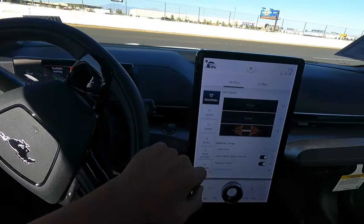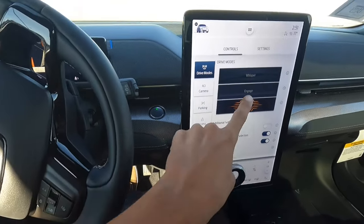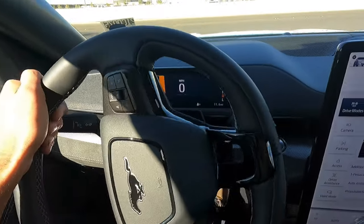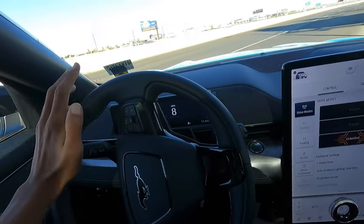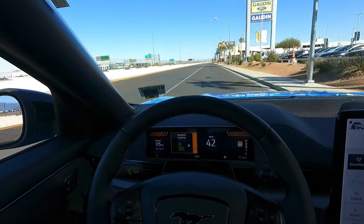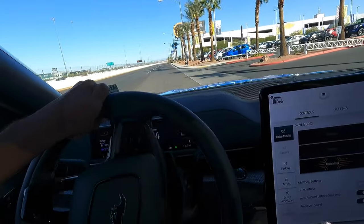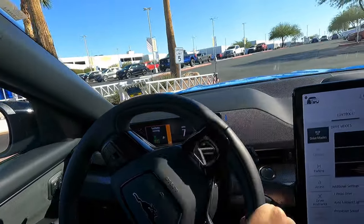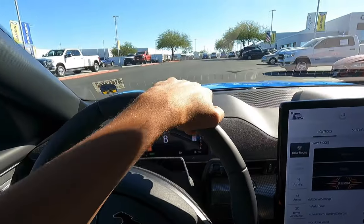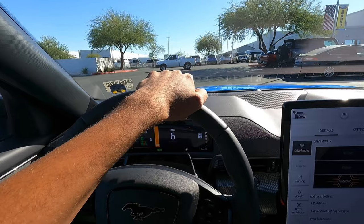You can turn on one-pedal drive if you want. I tried to activate the Unbridled Extended mode but it doesn't appear to be available right now, so I'll figure that out later. Oh man, it even gets some slippage up front — wow. I'm telling you, these things are super fast. At least at low speeds for those five seconds, they're really, really fast. If you enjoyed this quick video sharing my thoughts on the Mach-E GT, give it a like and subscribe, let me know what you want to see more of, and I'll see you in the next one.